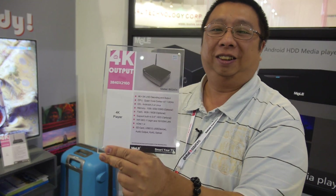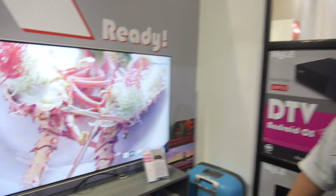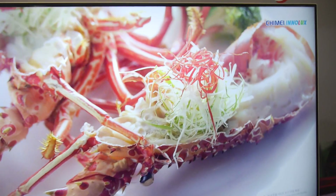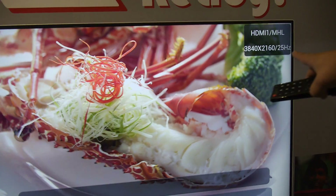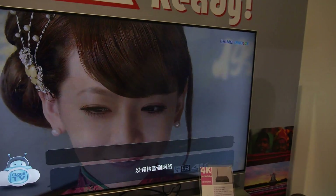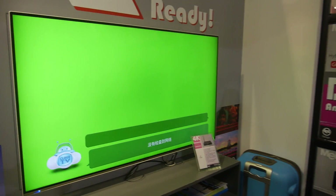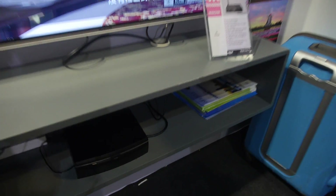So you show 4K output? Yes, we have this solution showing high definition — 4K resolution outputting from our box. It's a media player box from Allwinner, the A31.